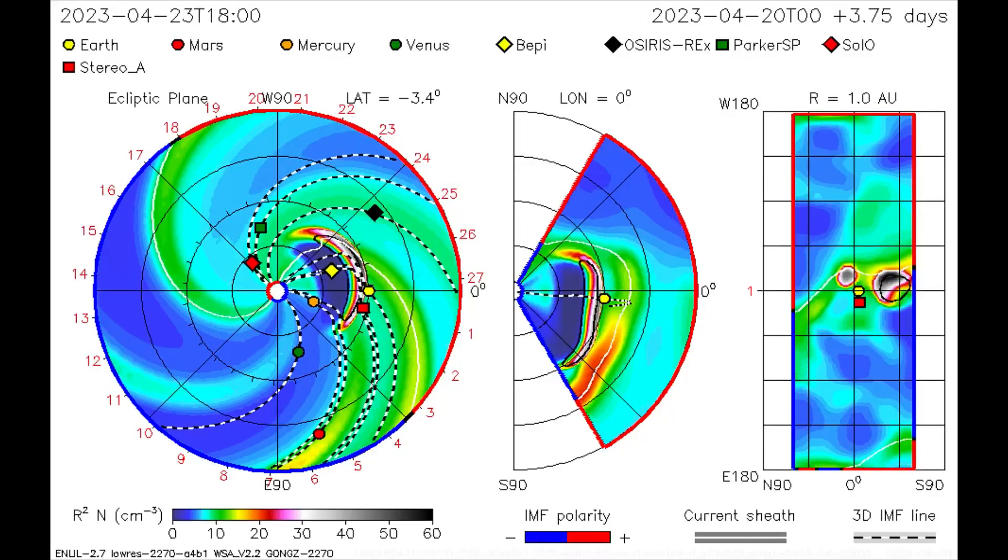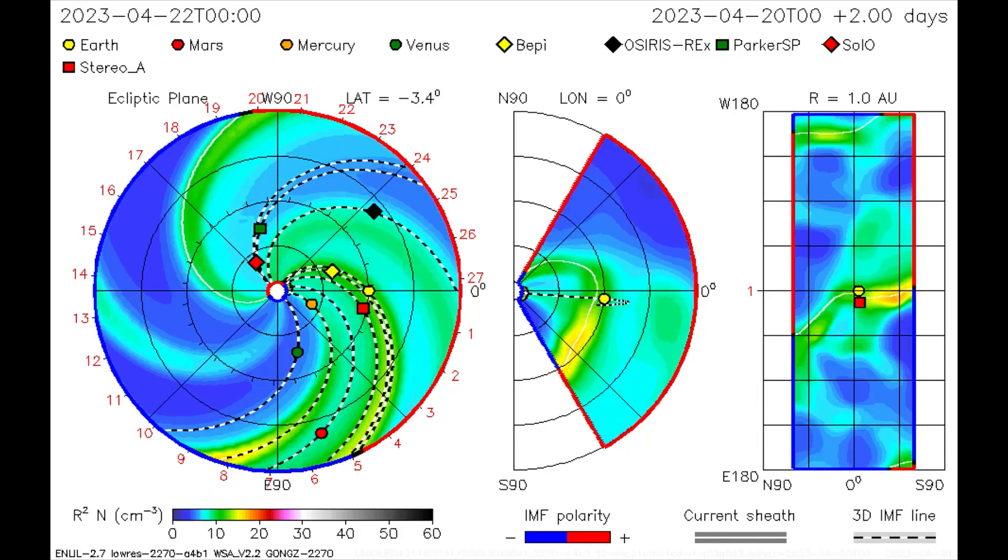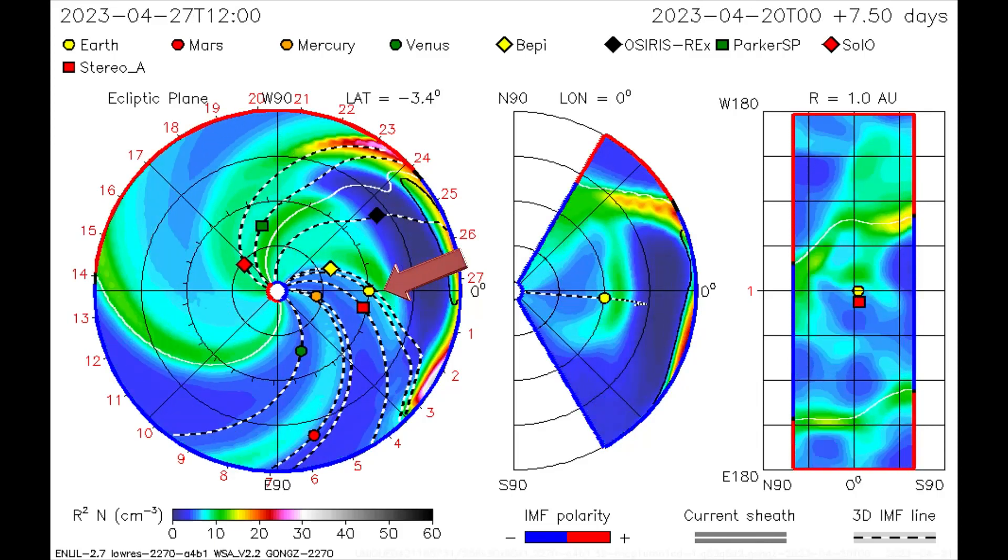Meanwhile, our CME that occurred on the 20th is Earth-bound and will make contact with the Earth's magnetosphere on the 23rd.